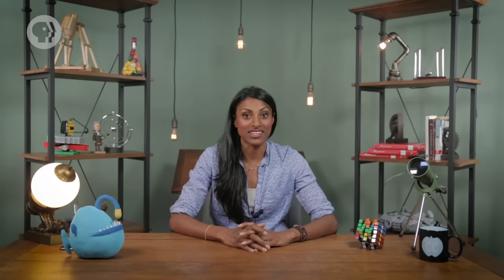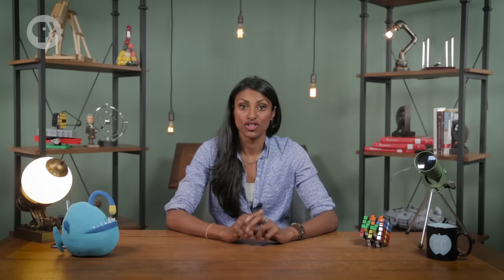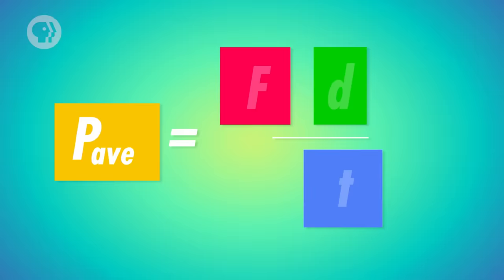Now that we know how to define work, we can use that definition to explain another term physicists have a very specific meaning for: power — or more specifically, average power. Average power is defined as work over time, and it's measured in watts, which is just another way of saying joules per second. Basically, it measures how much energy is converted from one type to another over time. Remember that box? We figured out you did 250 joules of work moving it 5 meters. If you took 2 seconds to move the box, your average power output was 125 watts — you're basically a light bulb. We can also describe power another way by combining two facts: work equals force times distance, and average velocity equals distance over time. So power equals the net force applied times the average velocity. If you moved the box 5 meters in 2 seconds, its average velocity was 2.5 meters per second. With a force of 50 newtons, force times average velocity also gives you 125 watts.